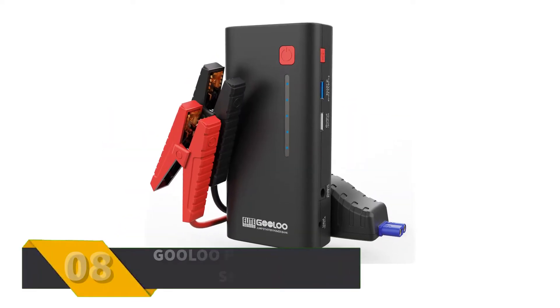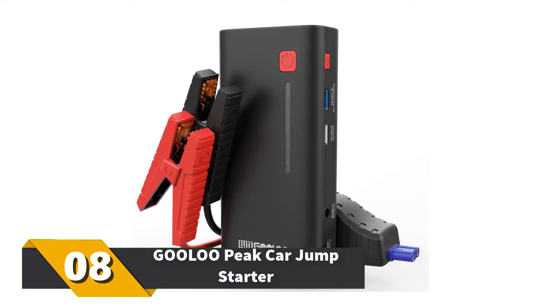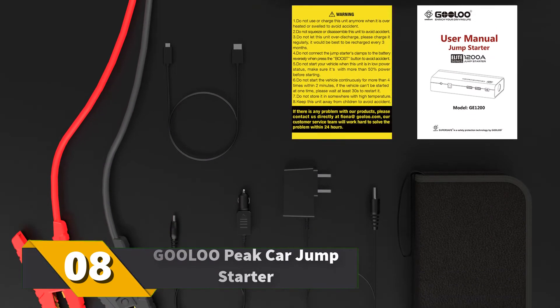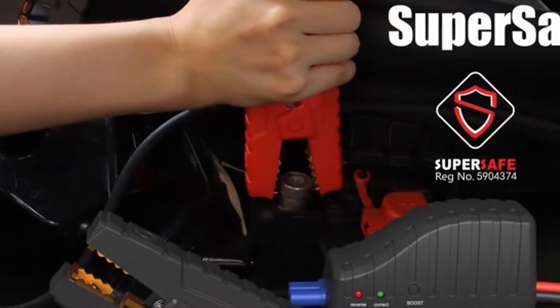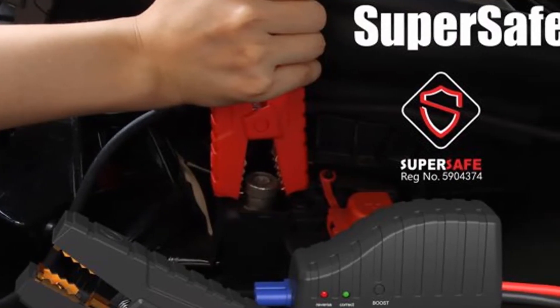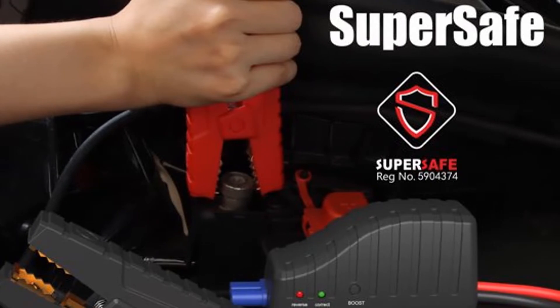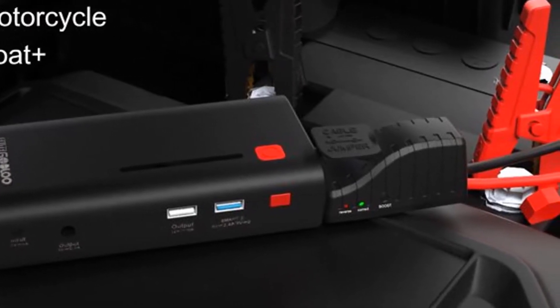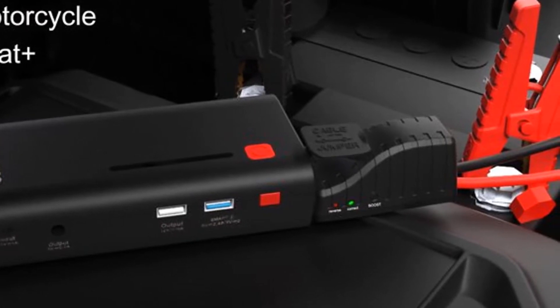Number 8: GOOLOO Peak Car Jump Starter. With 1000mAh capacity, this speed charger powers more than car batteries — you can do phones, snowmobiles, mowers, and more with it. It delivers 450 amp power. Besides jump starting, it can double as a flashlight and triple as an SOS emergency signal. It also features an overcharge and short circuit protection function.